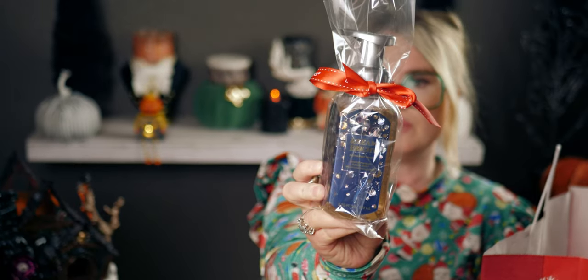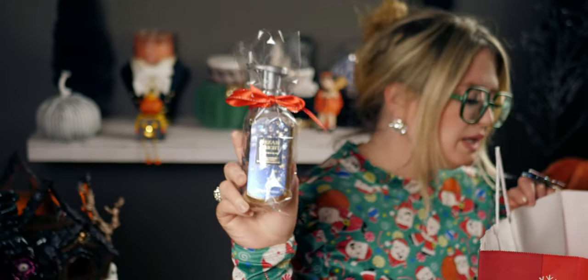I tied a bow — I'm not the best bow-tier but you can see the idea. It looks so cute! Okay, now let's get into the candle haul.